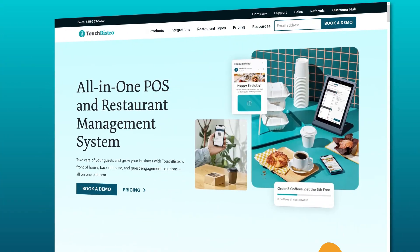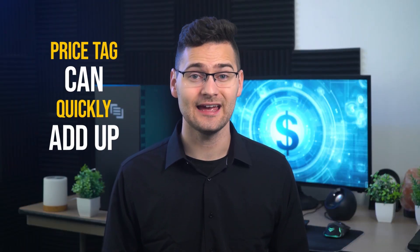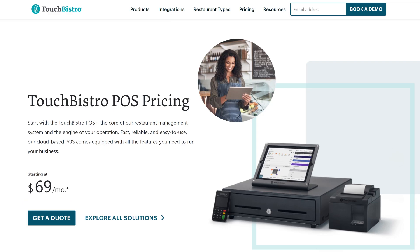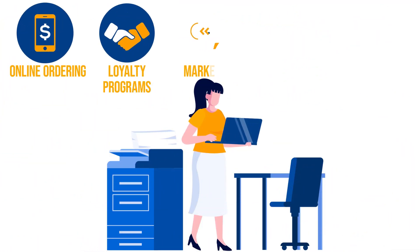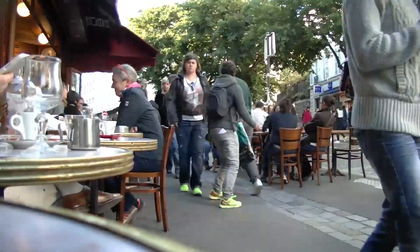Before committing to Touch Bistro's POS, it's essential to weigh the costs against the benefits. While Touch Bistro offers an impressive array of features including iPad-based order-taking and payment processing, the price tag can quickly add up. With a base price of $69 per month, additional functionality such as online ordering, loyalty programs, marketing, gift cards, and reservations come at extra monthly costs ranging from $25 to $229. Along with processing fees of 2.6% plus 10 cents per transaction, the total monthly expenses can skyrocket. Also, Touch Bistro is an iPad-specific POS system that won't work with Android devices. In conclusion, Touch Bistro is a versatile platform — especially good for small to medium-sized full-service restaurants, quick-serve spots, bars, and cafes that can greatly benefit from its strong kitchen display system (KDS).